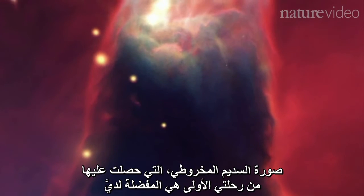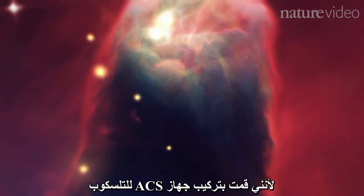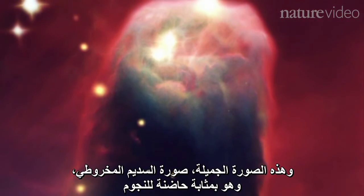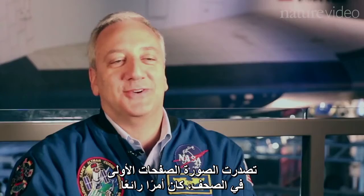So for my first flight, the Cone Nebula is my favorite because I was outside to install the ACS and hooked it up. And this beautiful image, the Cone Nebula, which is kind of like a star nursery, it made like the front page of the papers and stuff, and I was like, that's pretty cool.